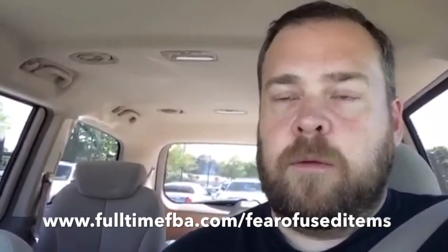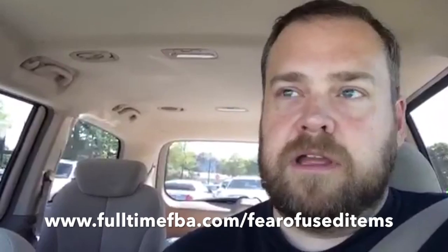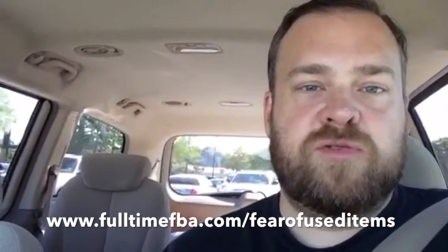Over on the blog at fulltimefba.com, our most recent blog post was all about overcoming more of your fears when it comes to selling used items — I replace those myths with the truth and there's even some homework for you. If you are not selling used items on Amazon right now, walk around your house and look at certain items you may have — maybe old board games, maybe old books.